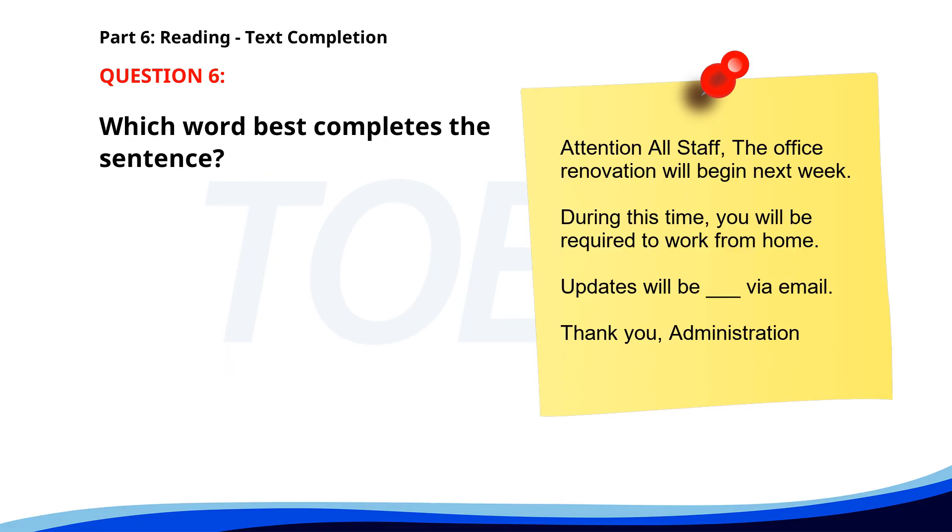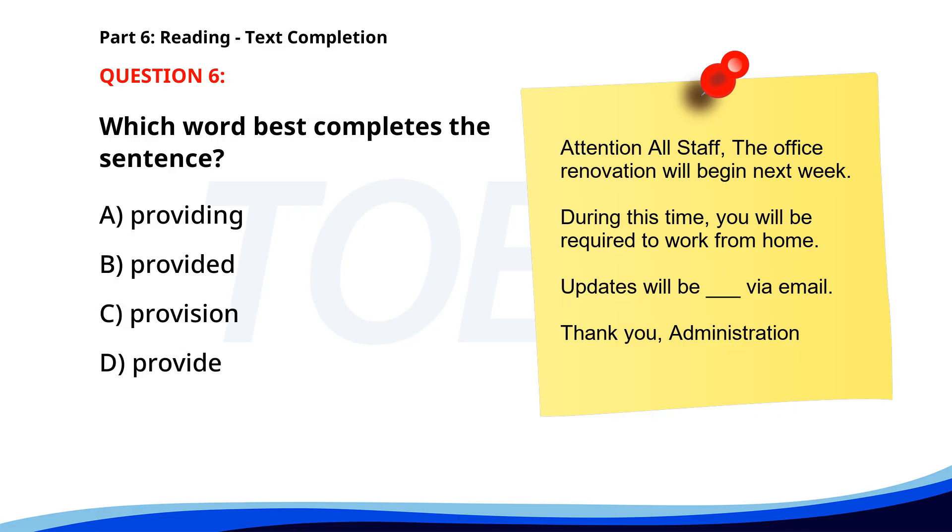Number 6. 'Attention all staff. The office renovation will begin next week. During this time, you will be required to work from home. Updates will be ___ via email. Thank you, administration.' A. Providing. B. Provided. C. Provision. D. Provide. The correct answer is B: Provided.